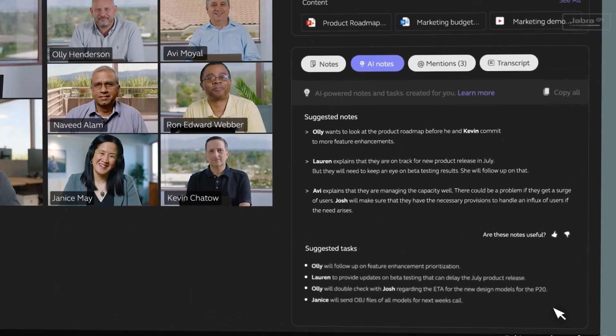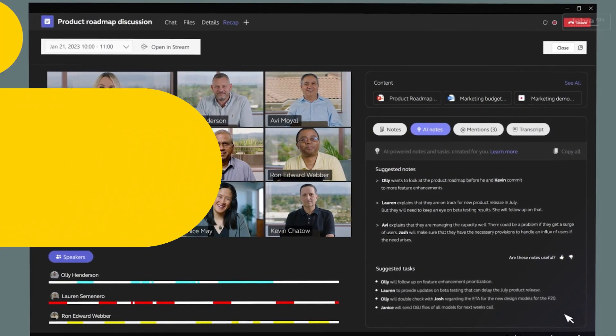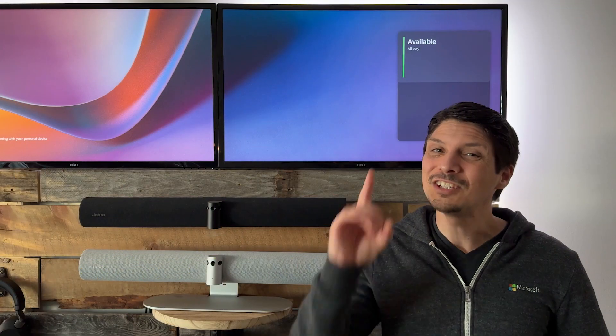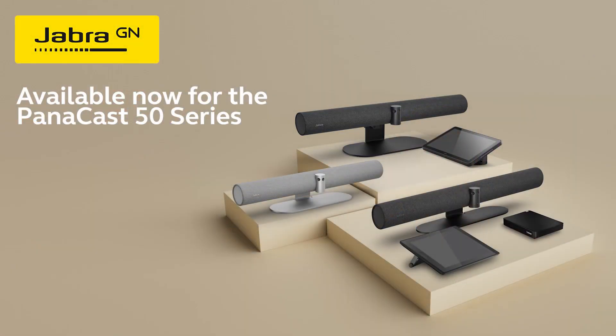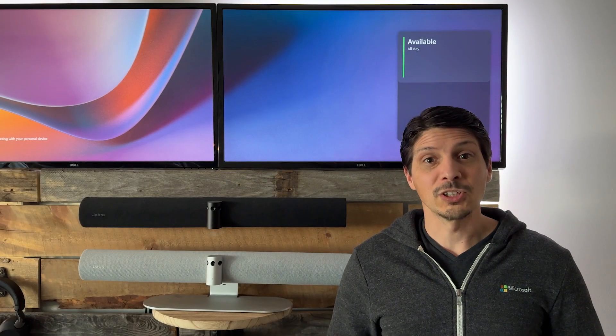The identification data can be used to strengthen things like AI notes and other valuable Co-Pilot capabilities. And of course, this is just one of the many intelligent meeting experiences that Jabra provides to optimize your meetings with Microsoft Teams Rooms. So if you didn't know just how awesome the relationship and collaboration is between Jabra's Intelligent Meeting features and Microsoft's new AI capabilities, well, now you know.